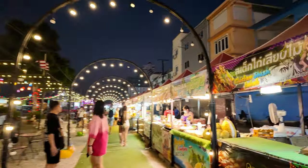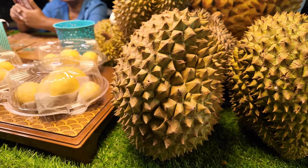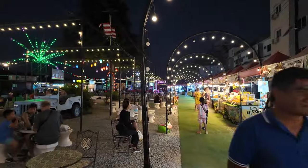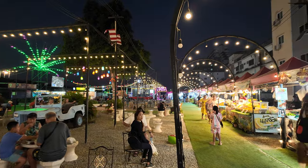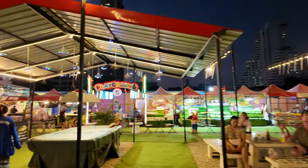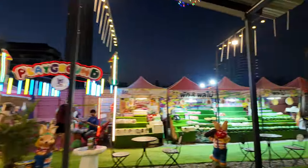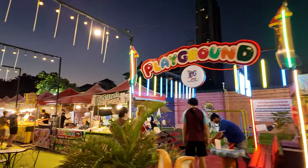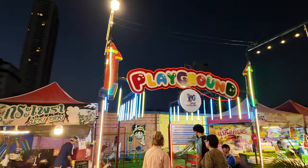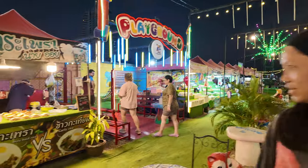Check out this durian — all spiky, looks kind of cool. You can see they have a very large stage over there. There are lots of kids at this market — lots of kids, definitely a family-friendly market. It's a pretty chill place. There's a playground here too, so this is definitely a family place.